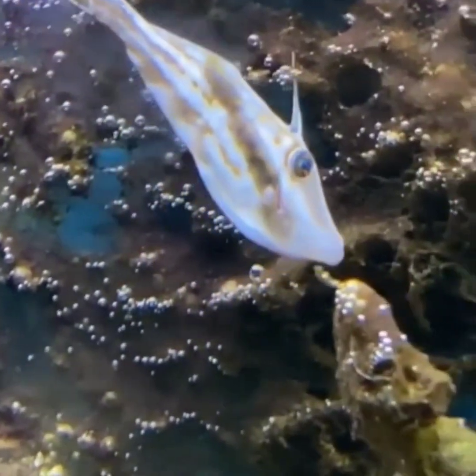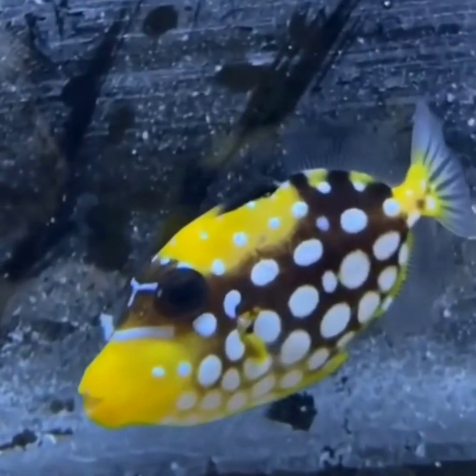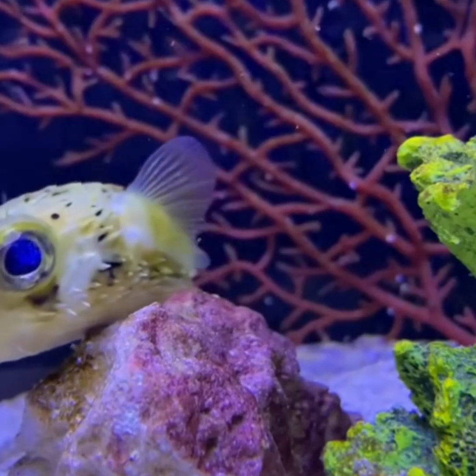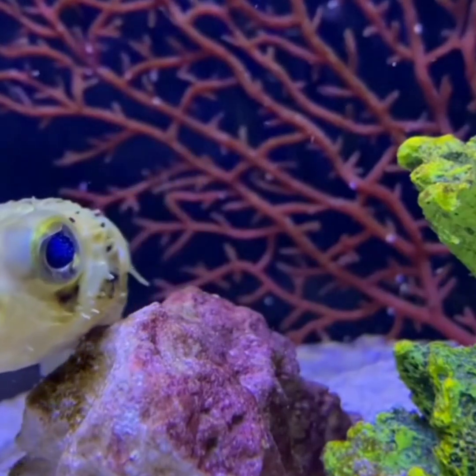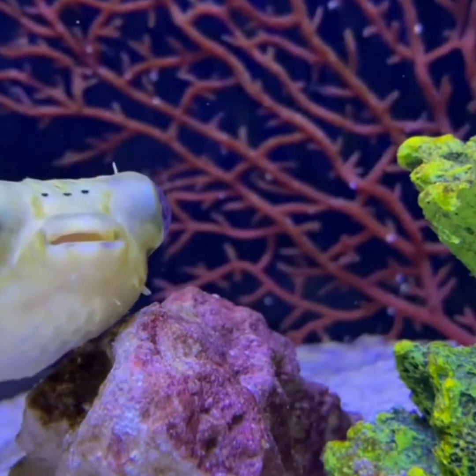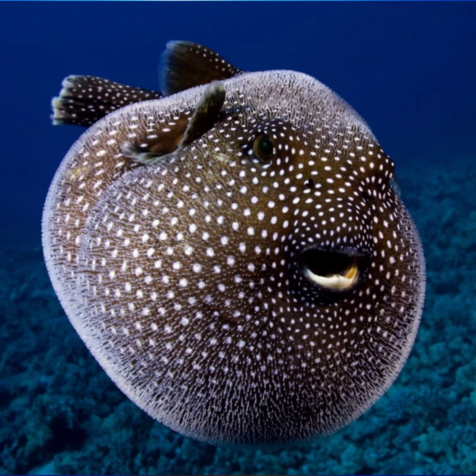Puffer fish are omnivores and have a varied diet that includes both plant and animal matter. They feed on algae, small invertebrates like snails and crabs, and small fish and crustaceans. Puffer fish use their beak-like teeth to crush the shells of their prey. Some species are also known to use their inflated bodies to trap prey against rocks or other surfaces — a behavior known as puffing.